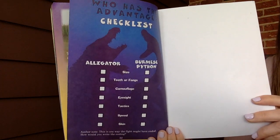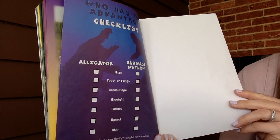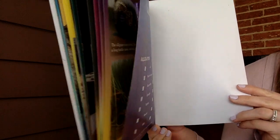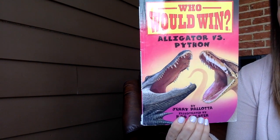Is that what you predicted? That was a great book! This is one way the fight might have ended. How would you write the ending? Maybe you can write a different ending to this story — I would love to see them.